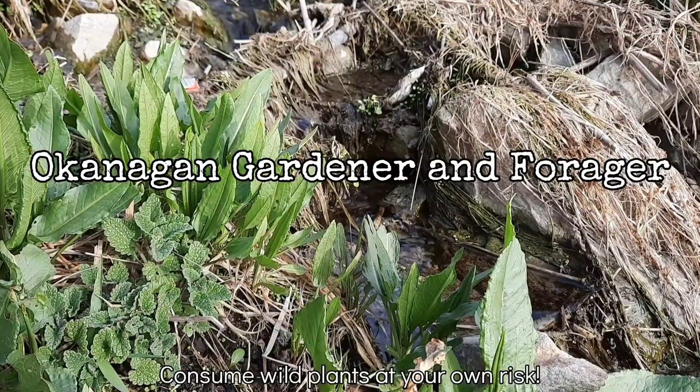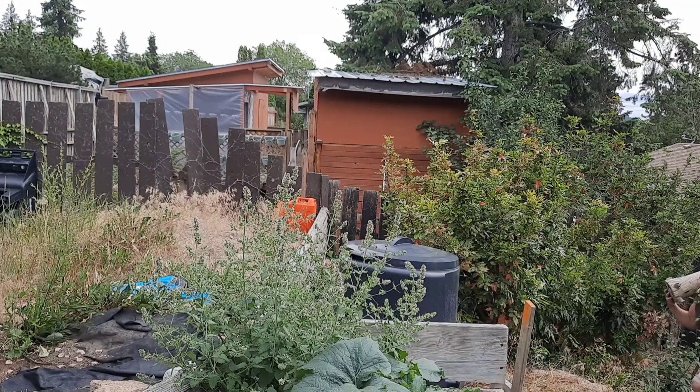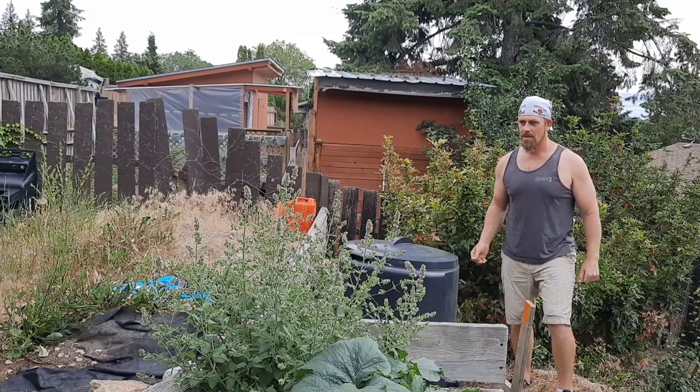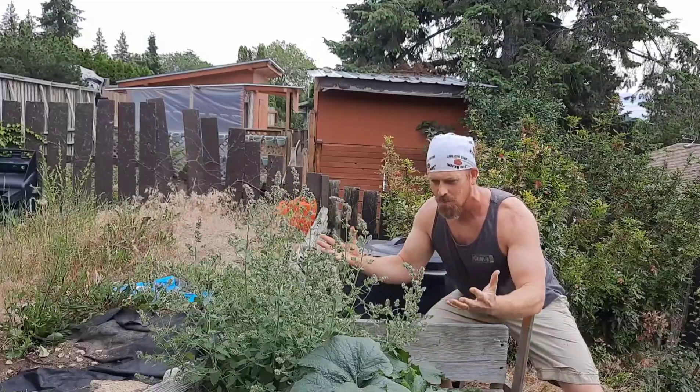Catnip has a long history of medicinal uses. How dare you, weed! You're stealing sunlight from my beans and carrots! What is this stupid weed, anyway? Hold on — that's catnip! That plant's not so bad! It's got a long history of cultivation dating back to Roman times!